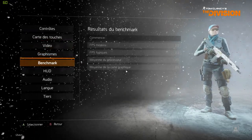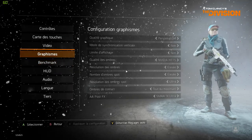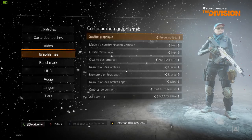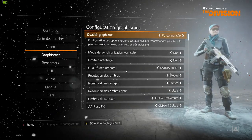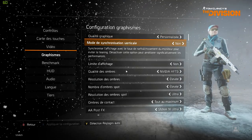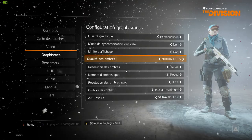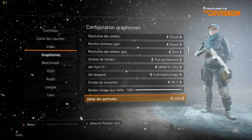I'm gonna run a benchmark and post the results. But first I want to show the graphics so you can see everything is maxed out — no VSync, no FPS limit, everything as you can see is on ultra maximum.